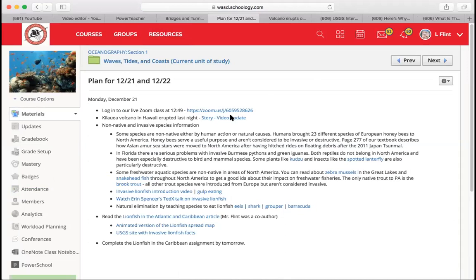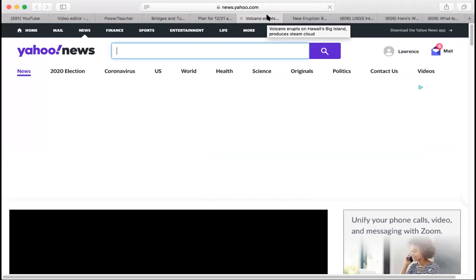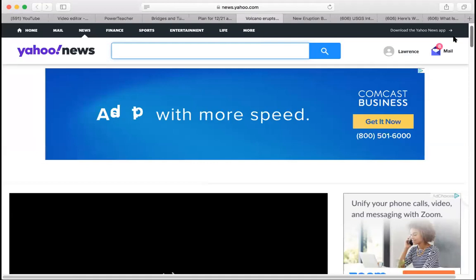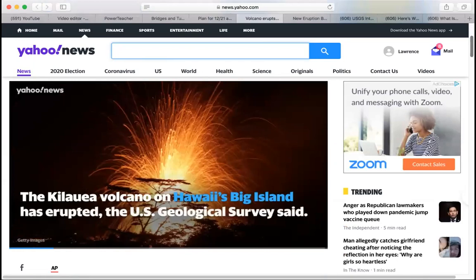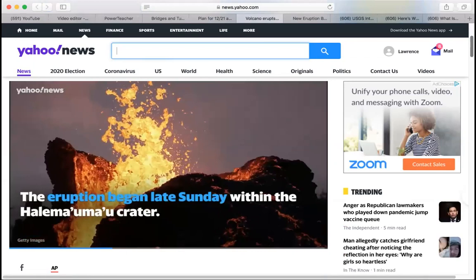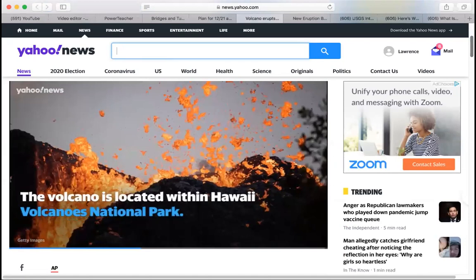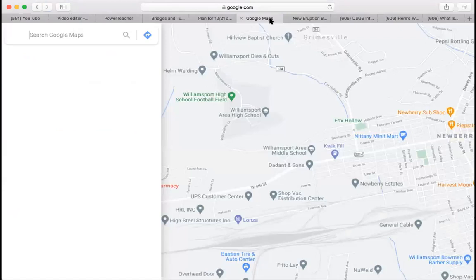We've talked about Hawaii a couple of different times in this class. Hawaii is a unique and beautiful place — it's part of the United States, out in the middle of the Pacific Ocean. There's a lot of volcanic activity, coral reefs around the islands, all kinds of climatic zones on land. One close relationship about Hawaii is that the land and water are a lot more intertwined than in other places.